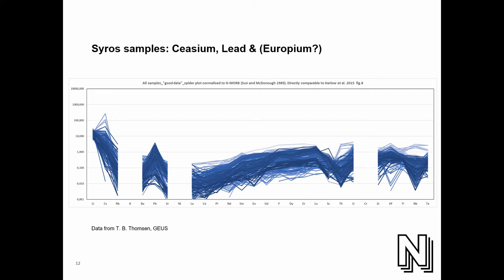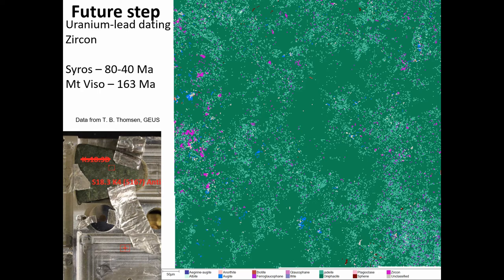The future step we're working on is uranium-lead dating by SEM analysis. The re-metamorphosed rocks tend to date in different phases. George Harlow already published that, and we are trying to do that with uranium-lead dating of zircon. Even in polished axes we can see the zircon — the pink dots — and we can date it. We dated some geological material, and it corresponds to Harlow's dating: Syros dates around 80 to 40 million years ago, whereas Mont Viso lies in a totally different scale of 150 to 160 million years ago. That might be a future step forward for provenance.